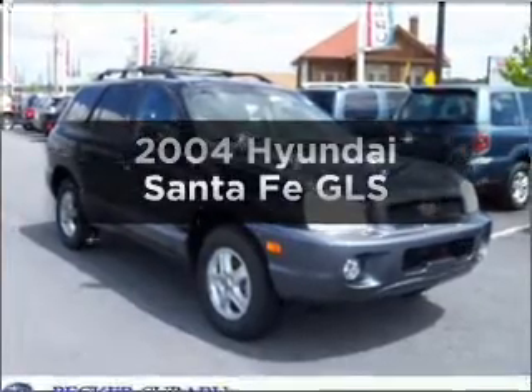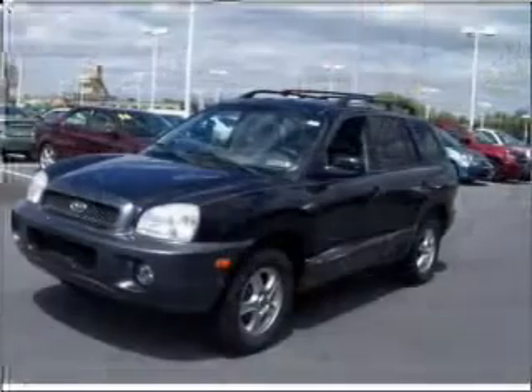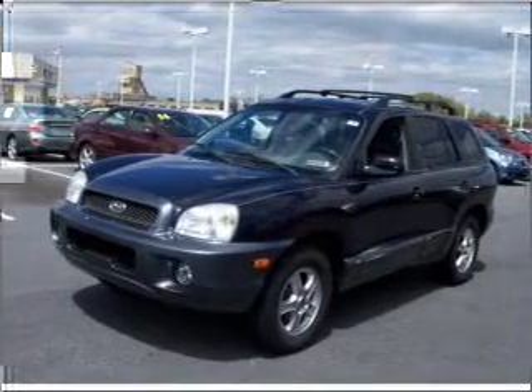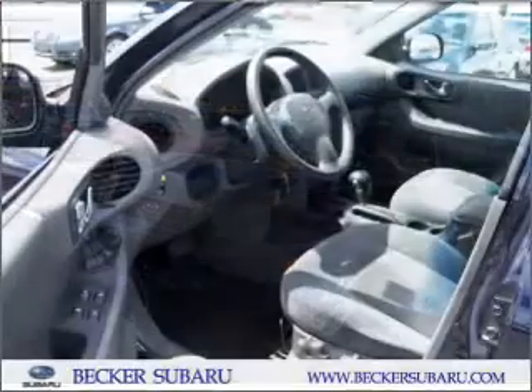Check out this 2004 Hyundai Santa Fe. This is the set of wheels you've been looking for. With a solid six-cylinder engine that responds smoothly to its automatic transmission, premium wheels lend a distinctive appearance.